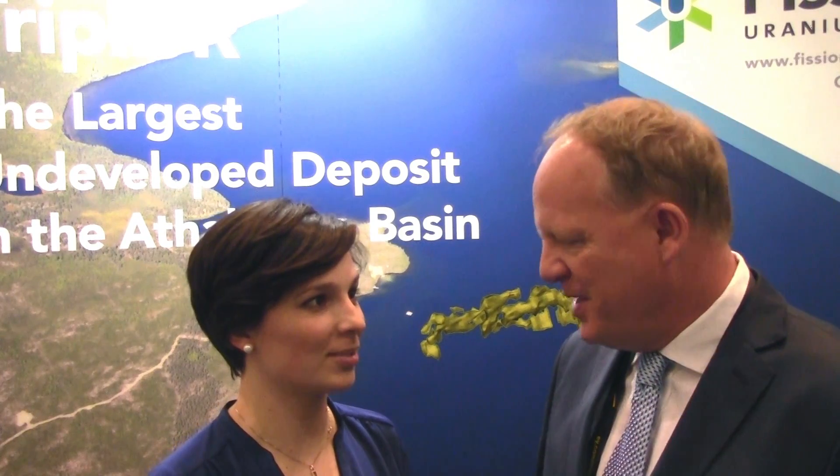Thanks for joining me, Ross. Thank you very much. I'm Teresa Madich with Resource Investing News.